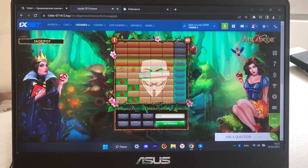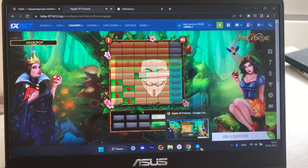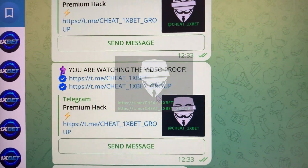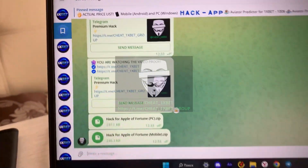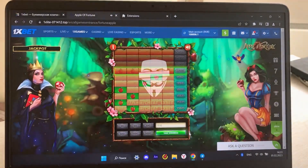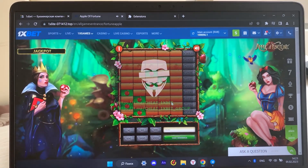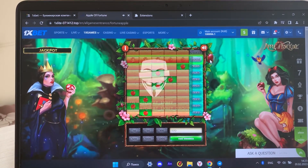Yes, I win! Subscribe to my official Telegram channel, guys. Text me if you want this hack for Apple Fortune game. See you later, guys — yes, we win, we win!